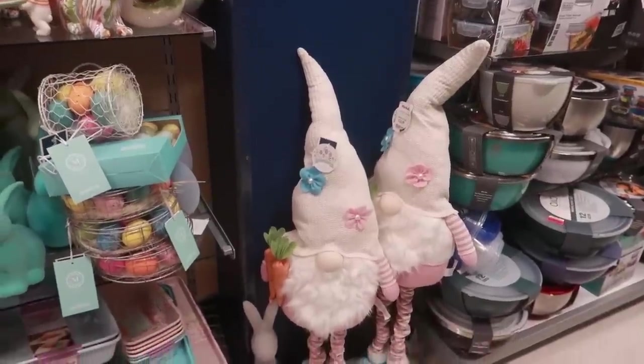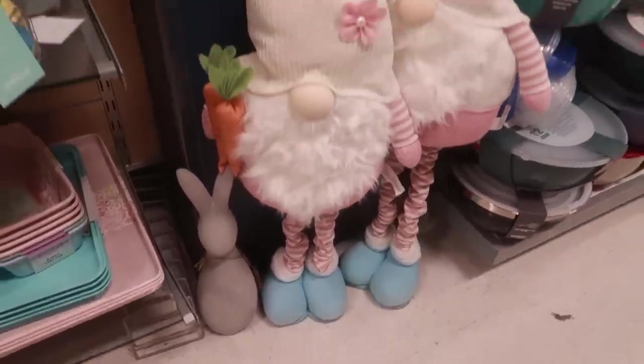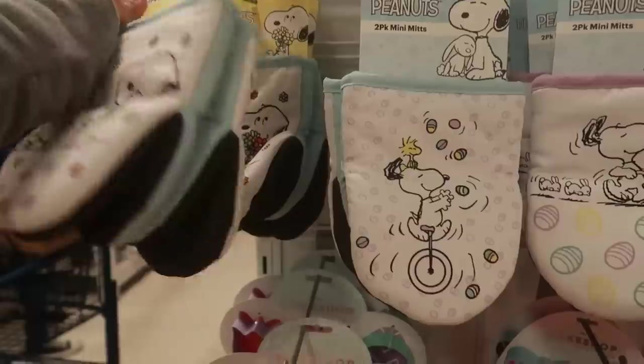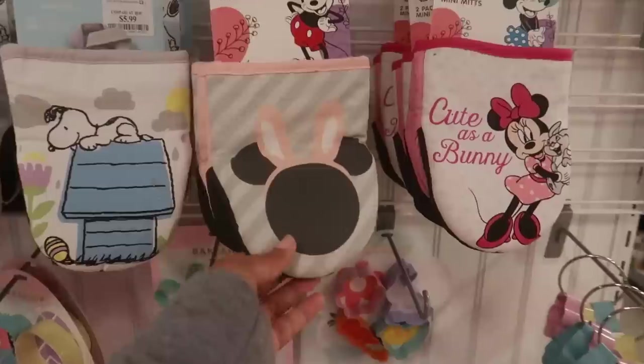And look at these big gnomes standing down here with their little scrunched-up legs and everything — those are 25. Mini mitts over here — Snoopy for 5.99. You even have Mickey.